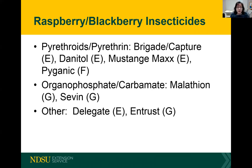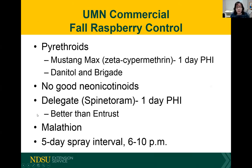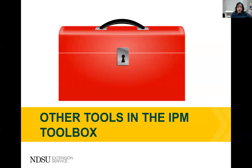For raspberries, there's a smaller number of insecticides available, but you can certainly rotate between pyrethroids, Class 1 insecticides such as malathion and Sevin, and others such as Delegate, Entrust, and organic Pyganic. The University of Minnesota recommends for fall raspberry control: pyrethroids, no neonicotinoids, applying Delegate and malathion — rotating between three products — on a five-day spray interval in the evenings.